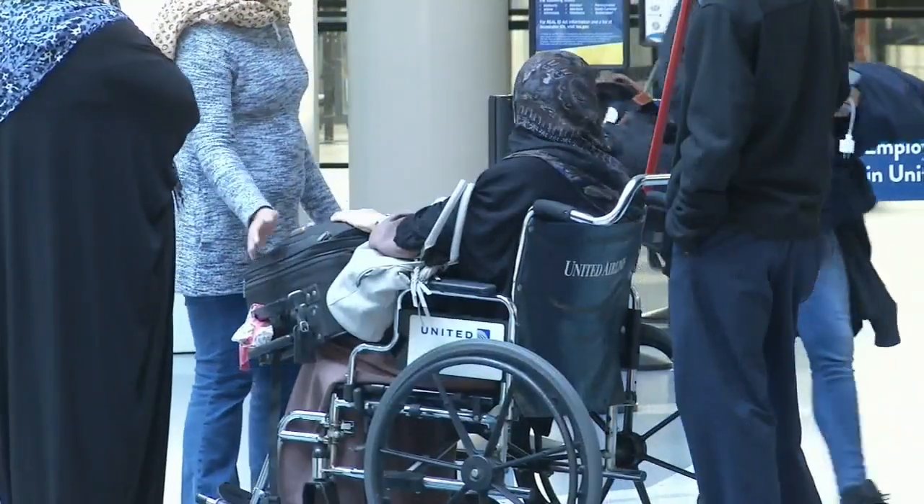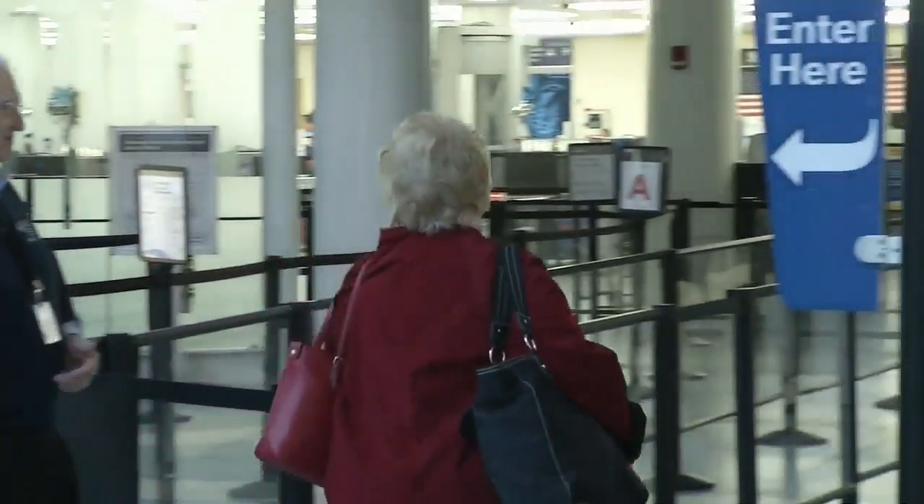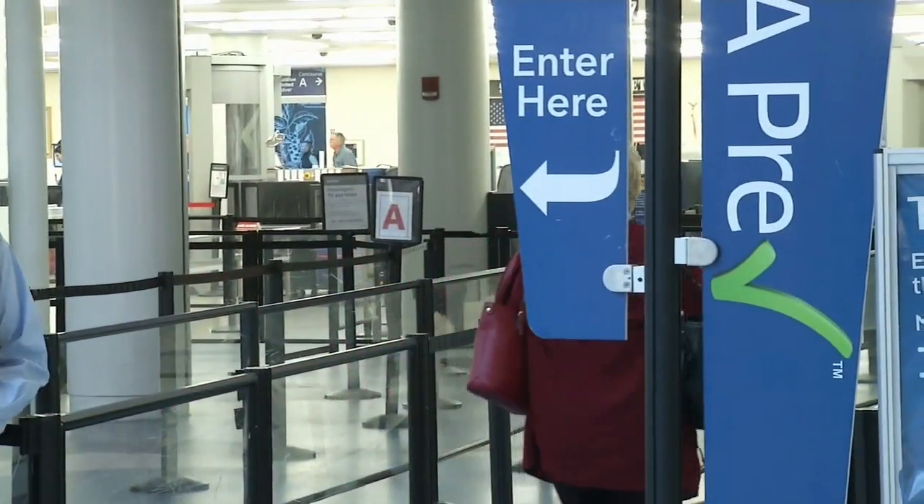Even traveling alone can be chaotic. Officials with Jacksonville International Airport say be patient and plan on longer lines. Know whether you're in standard screening or TSA Pre-check screening — if you're Pre-check, it will say so on your boarding pass.